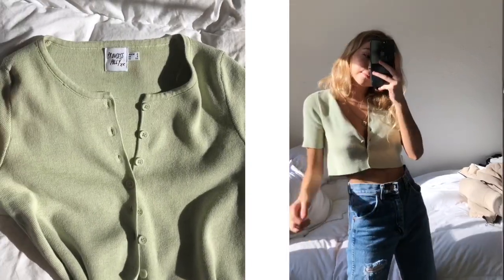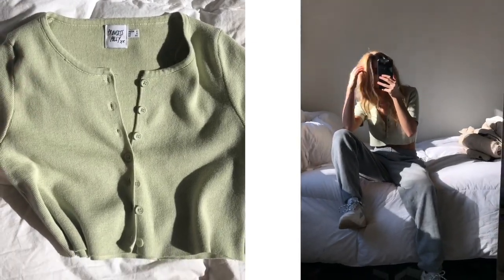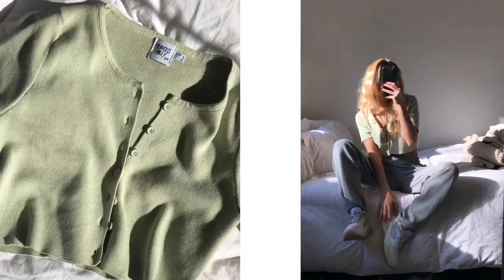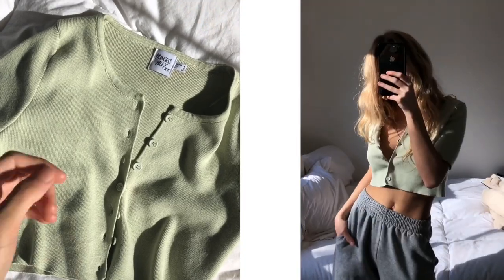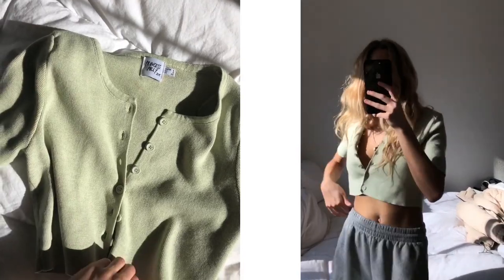For my second look I did something even more casual — I paired it with gray sweats I've had for a super long time and those same chunky sneakers. I think this makes a great airport outfit or chilling around the house outfit. It looks comfy but like you're still trying. I got this top in a size US 2 and it's kind of the perfect crop.